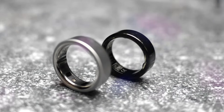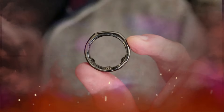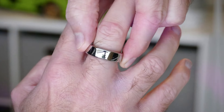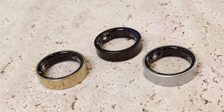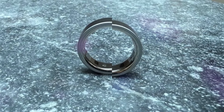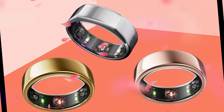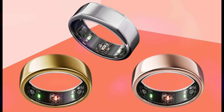In conclusion, the Oura Ring 4 represents a significant advancement in wearable health technology. With its improved design, enhanced accuracy, longer battery life, expanded size options, and new features, it offers a compelling solution for individuals seeking to track and improve their health. Whether you're an athlete, a health enthusiast, or simply looking to gain a better understanding of your body, the Oura Ring 4 is a worthy consideration.